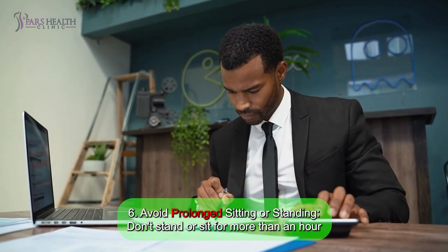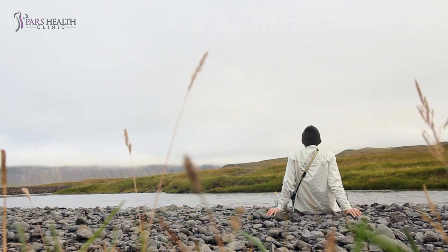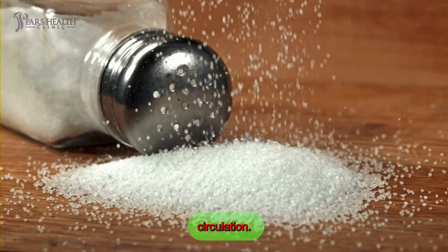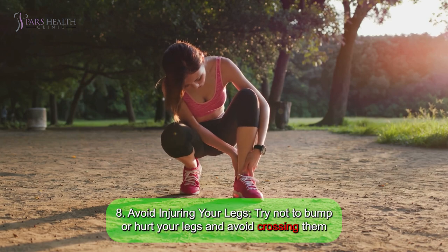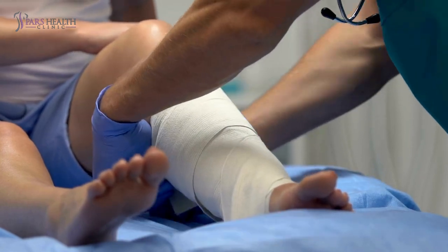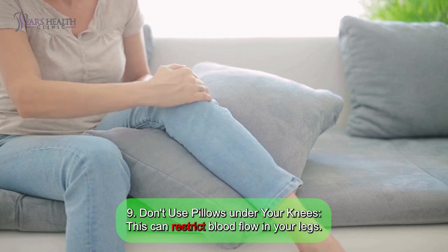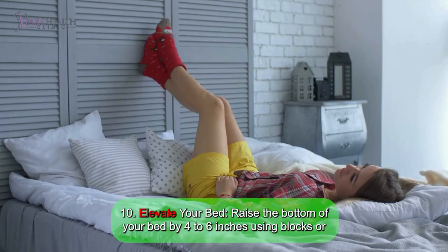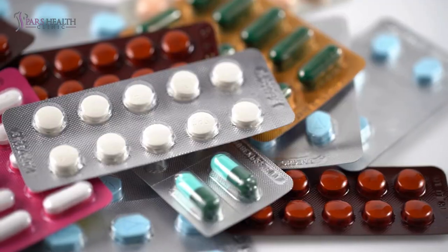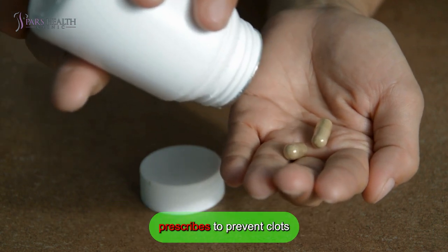Number six: avoid prolonged sitting or standing — don't stand or sit for more than an hour at a time to keep your blood flowing. Number seven: reduce salt intake — eating less salt can help prevent swelling and improve circulation. Number eight: avoid injury to your legs — try not to bump or hurt your legs, and avoid crossing them to prevent restricted blood flow. Number nine: don't use pillows under your knees — this can restrict blood flow in your legs. Number ten: elevate your bed — raise the bottom of your bed by 4 to 6 inches using blocks or books to help blood flow back to your heart. Number eleven: take prescribed medications — make sure to take all medicines your doctor prescribes to prevent clots.